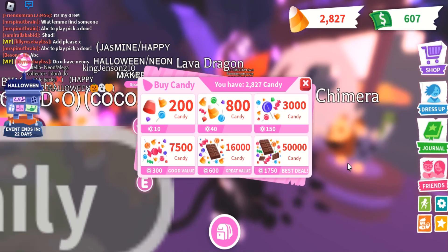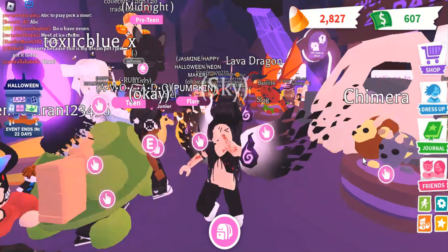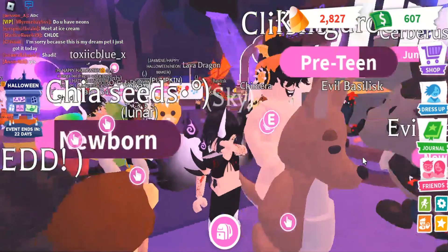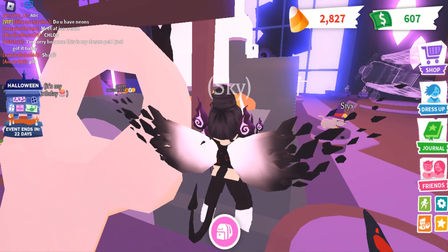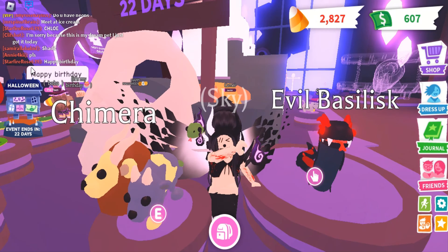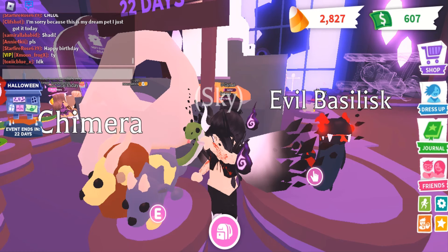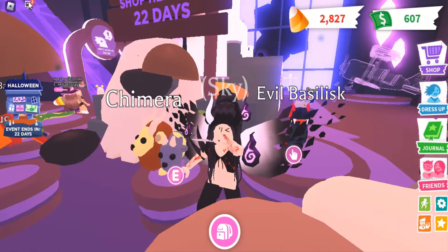Oh, it's a three-headed pet — I thought the person had a bunch of pets, but that's a lot of candy so they probably stayed up for quite a while to get that. And then this is what I want to get — the evil basilisk. How much candy is it? 60,000. Oh my god. This video is taking much longer than I thought it would. I'm going to do that another day and I'll show you guys if I actually get it.